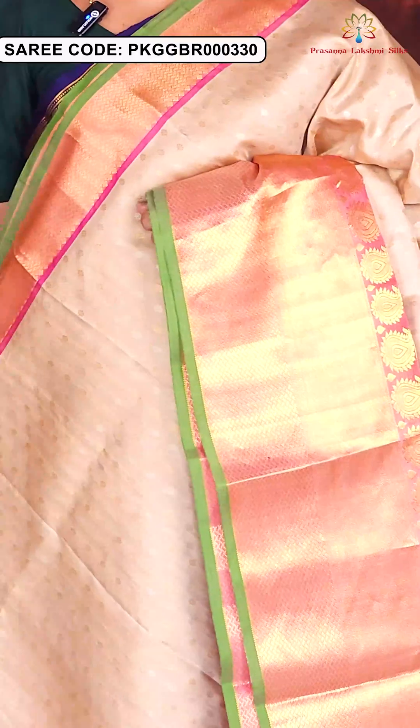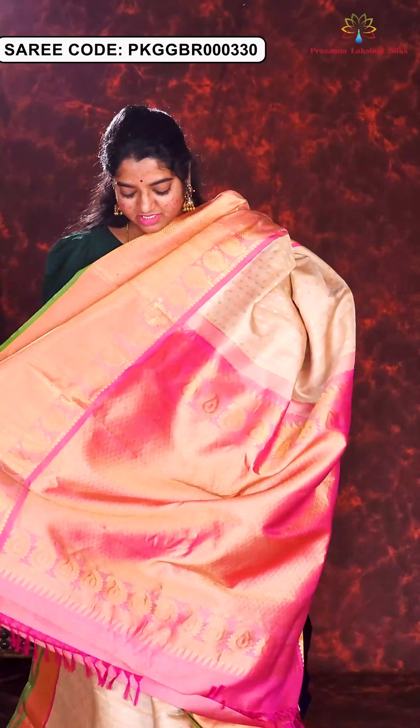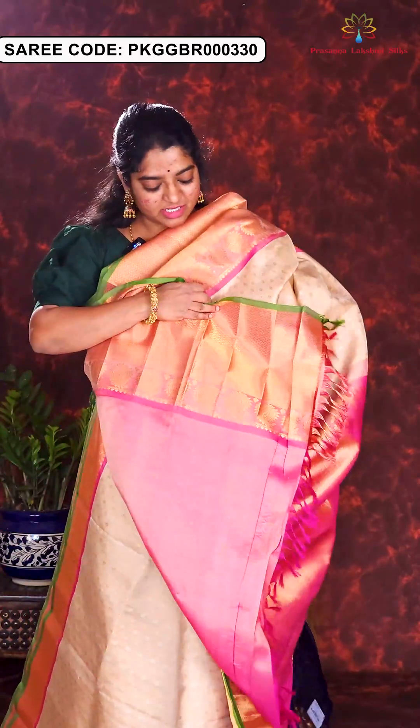Here is the next sari in cream and onion pink combination. In the body part, golden and silver zari motifs are in an alternative theme. The upper border is a smaller border and the lower border is bigger compared to the upper border. Mango motifs are highlighted. Here is the rich brocade pallu and blouse piece. Price of this sari is Rs. 21,500.